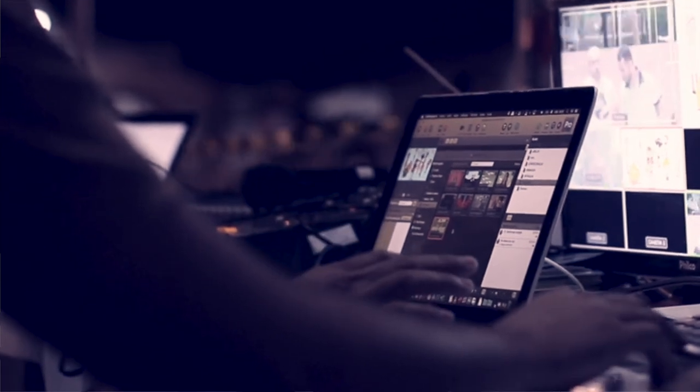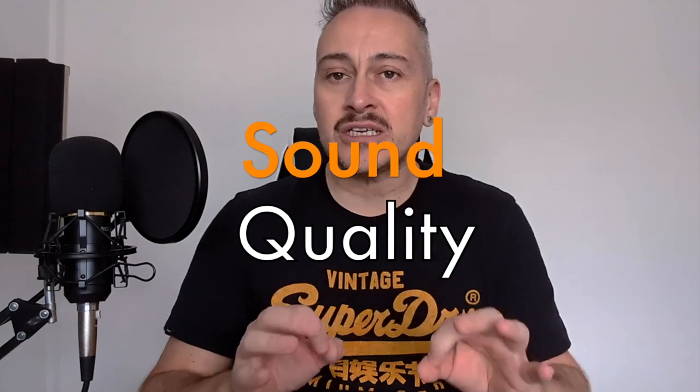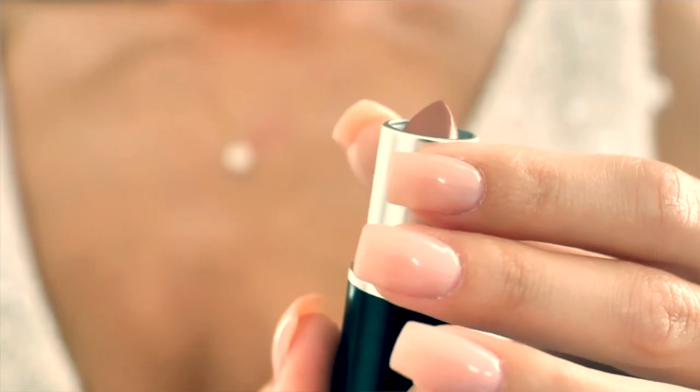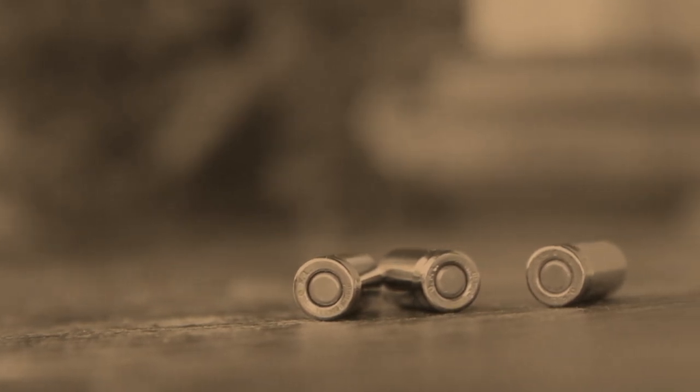Sound quality is also crucial. You want to make sure your audio is crisp and clear so that your viewers can hear every detail of what you're saying. And when it comes to camera angles, don't be afraid to get creative. Try using close-ups, wide shots, and even some creative editing techniques to keep your viewers engaged. I like to have different angles depending on what I'm unboxing, and that's what determines the angles I use.